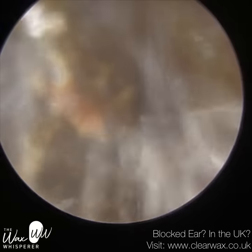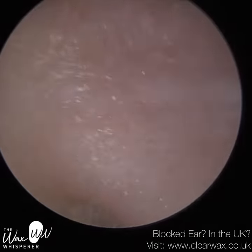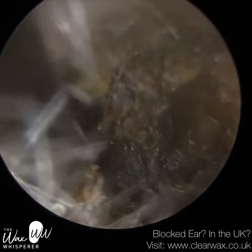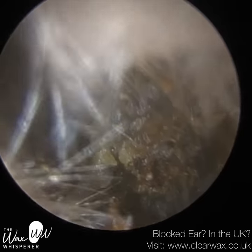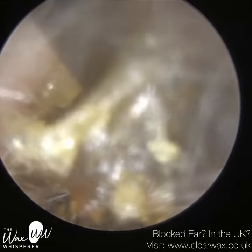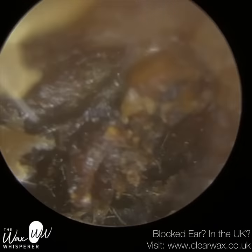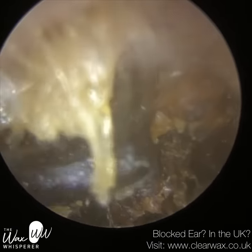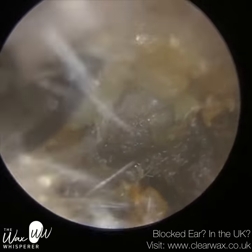This skin that I'm removing, forming the plug, once upon a time was lining the canal wall. As the skin dies and sheds, it's replaced by another layer of skin, and that dead skin makes the journey out of the ear — we call it epithelial migration. The outer layer of skin, the epidermis, is made up of epithelial skin cells. They have five layers and are shaped like pancakes, almost like fish scales. The technical term for these skin cells is keratinous stratified squamous epithelial skin, and the term 'squamous' is Latin or Greek for fish scales.